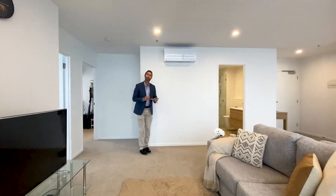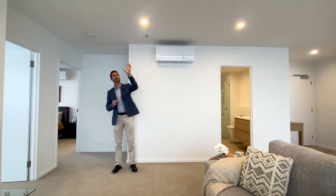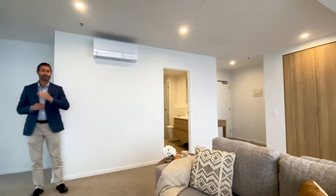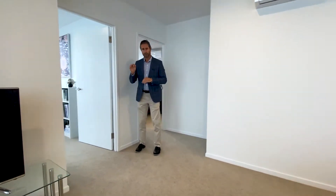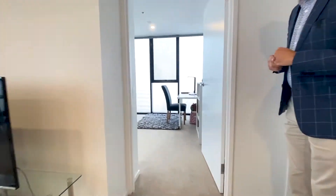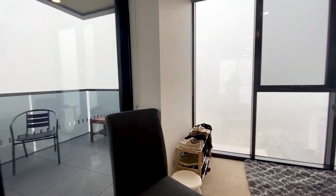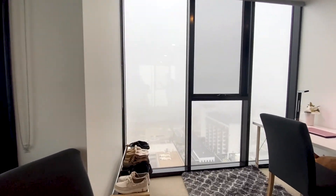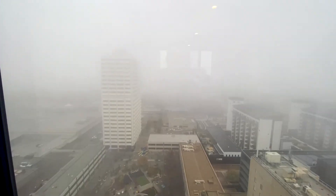Back and behind me here we've got a wall-mounted reverse cycle air conditioning unit, and we've also got really great LED downlighting throughout this building. It's a very modern building and you'll see that crisp contemporary finish as we go through. Now I'm going to take you into the second bedroom — we look west and we've actually got an outlook from two sides, back into the Phillip Town Centre.